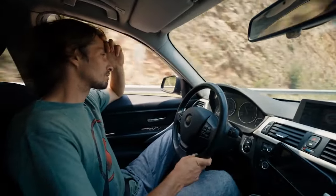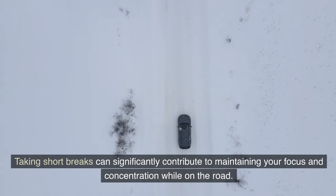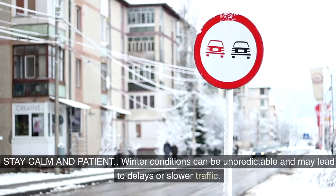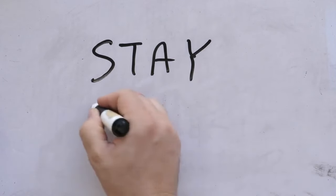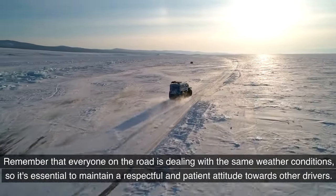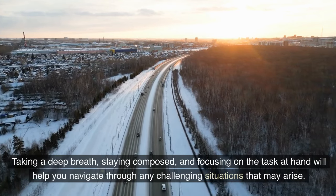Long drives in winter weather can be tiring and mentally draining, so it's essential to take regular breaks to avoid fatigue. Plan your trip with scheduled rest stops to stretch your legs, grab a snack, and recharge. Additionally, winter conditions can be unpredictable and may lead to delays — cultivate a calm and patient mindset, and maintain a respectful attitude towards other drivers. Stay composed and focus on the task at hand.